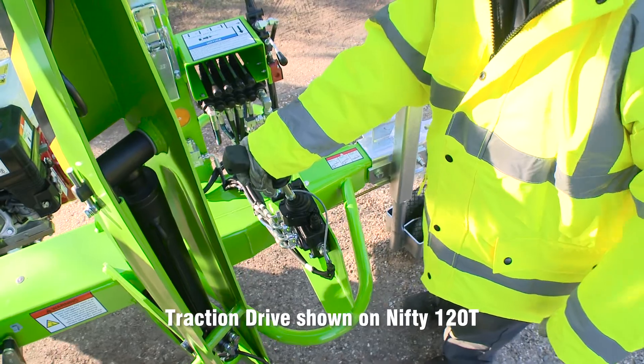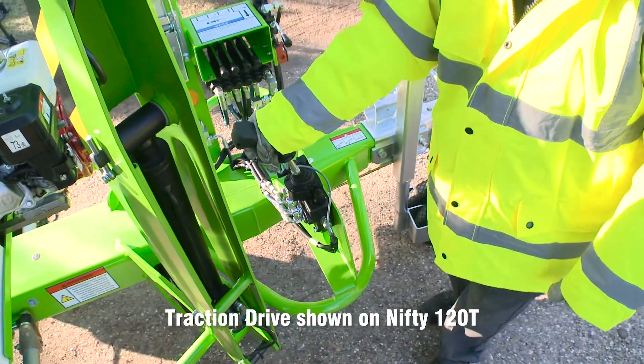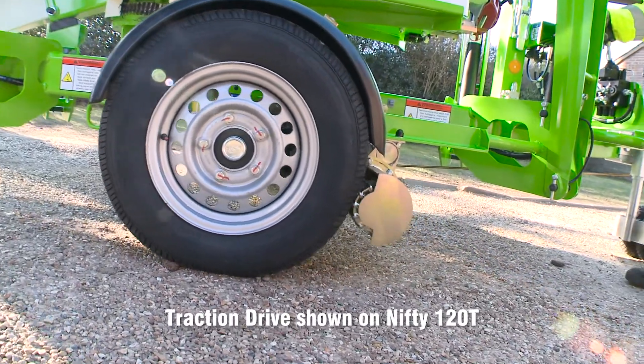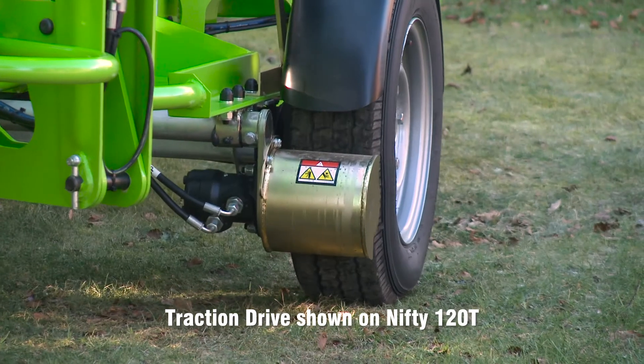Operated from controls next to the tow hitch, the Nifty traction drive system uses hydraulically-powered drums to turn the road wheels and position the machine, making it ideal for softer ground like gravel and grass.